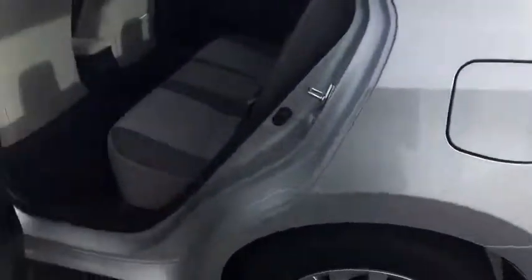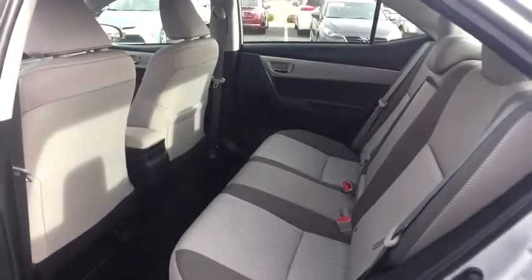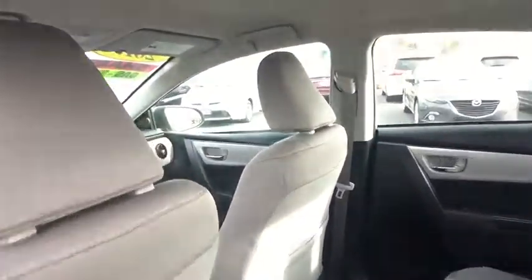Front wheel drive, rear defrost, passenger airbag, bucket seats, MP3 player, trip computer. This vehicle offers reliability and good looks at a great price. So come in and take a test drive today.